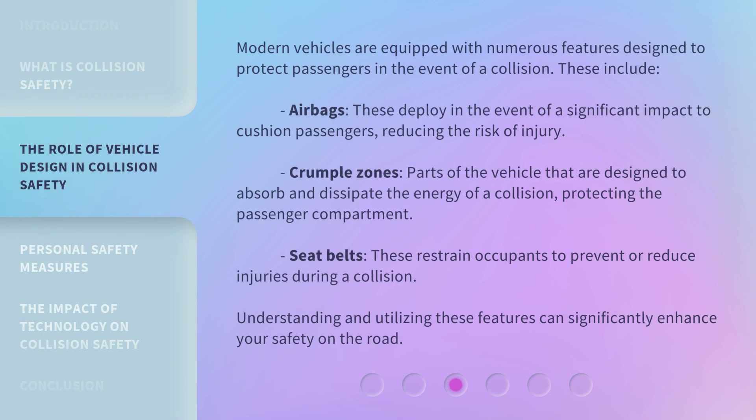Modern vehicles are equipped with numerous features designed to protect passengers in the event of a collision. These include airbags, which deploy in the event of a significant impact to cushion passengers, reducing the risk of injury. Crumple zones are parts of the vehicle designed to absorb and dissipate the energy of a collision, protecting the passenger compartment. Seat belts restrain occupants to prevent or reduce injuries during a collision. Understanding and utilizing these features can significantly enhance your safety on the road.